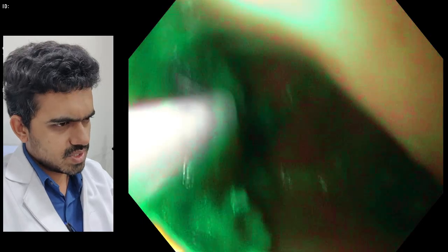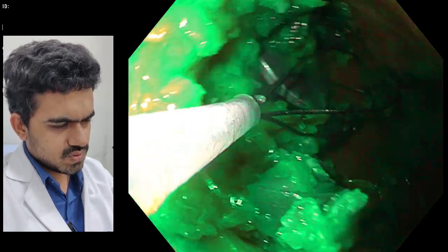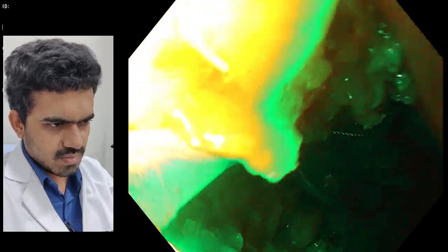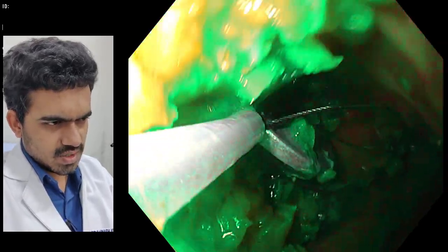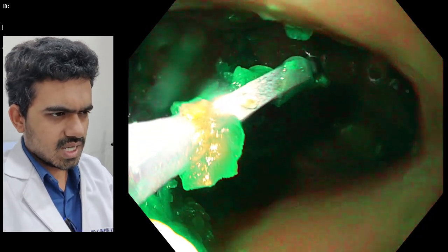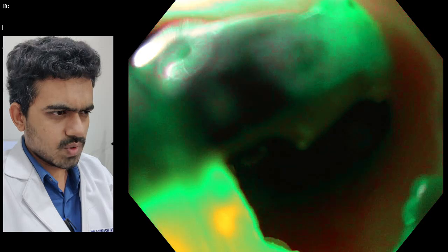This seemed to be a good location. We brought the coin into the loops of the basket, trapped it, and here we have got a good hold. We confirmed with the assistant that they have a good hold of the coin, and then we slowly began to pull it out.